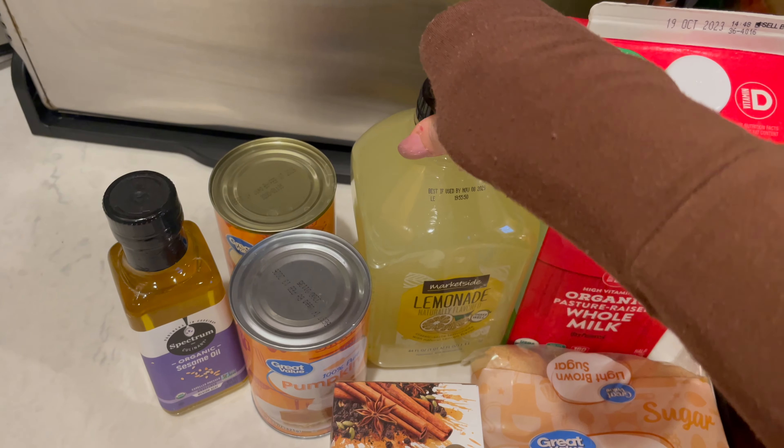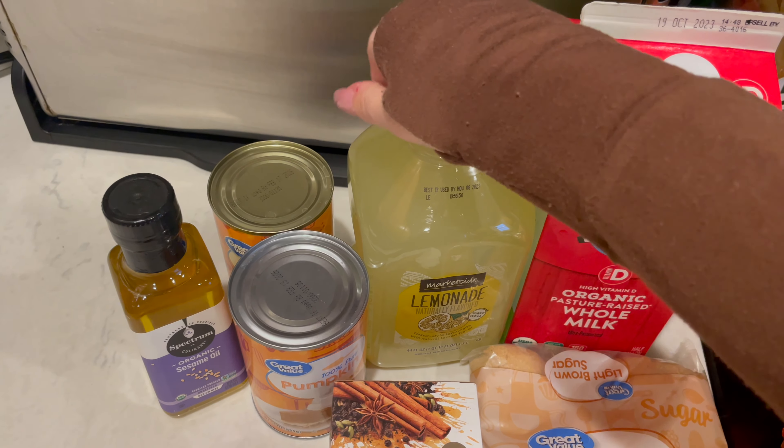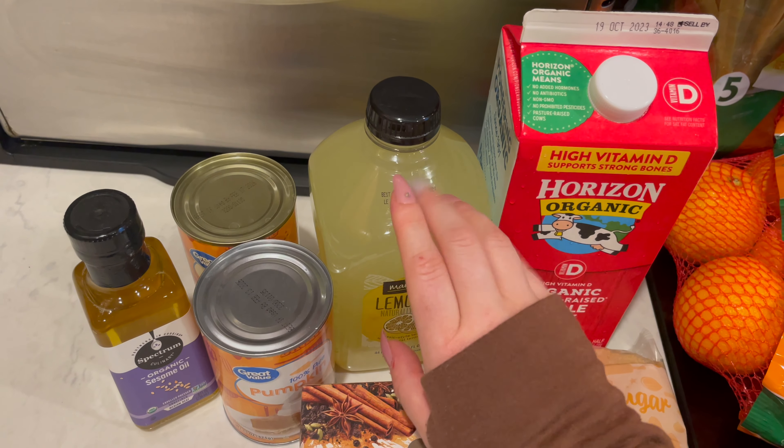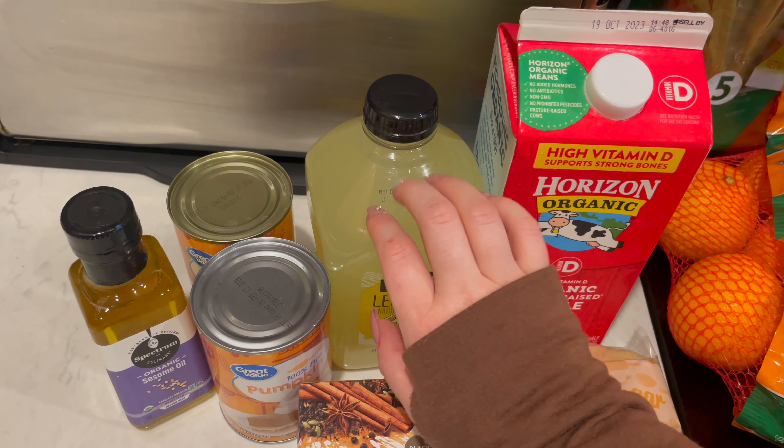So I grabbed some lemonade. This is just mixed with iced tea to make an Arnold Palmer.